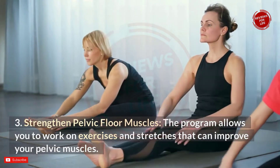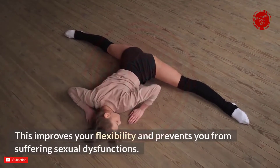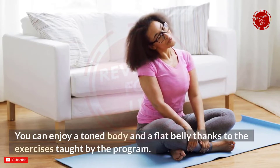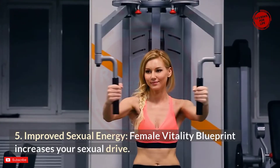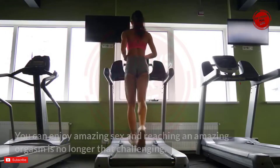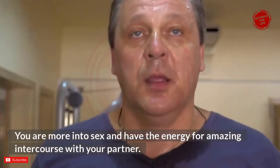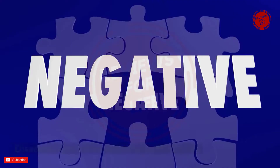Third, strengthened pelvic floor muscles: the program provides exercises and stretches that improve pelvic muscles, improving flexibility and preventing sexual dysfunctions. Fourth, weight loss: the exercises also offer weight loss benefits for a toned body and flat belly. Fifth, improved sexual energy: Female Vitality Blueprint increases your sexual drive, balances hormones, and boosts energy, endurance, and intensity — making orgasms easier to achieve. The program also benefits your partner and positively impacts your sexual relationship.